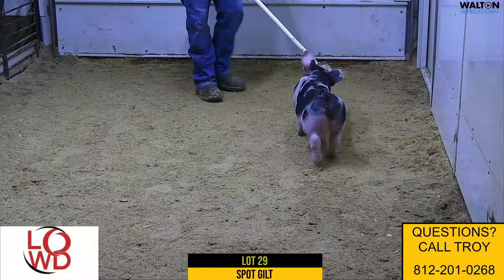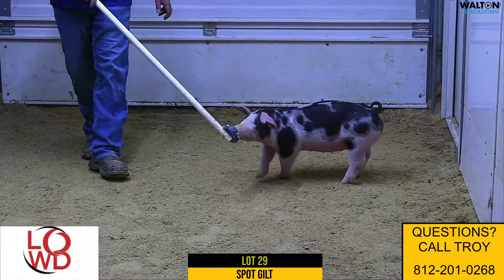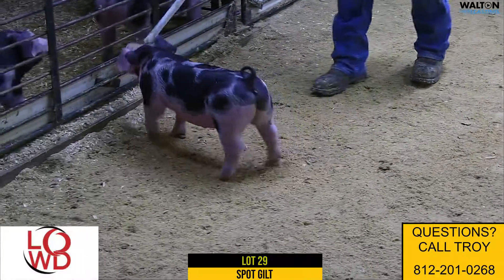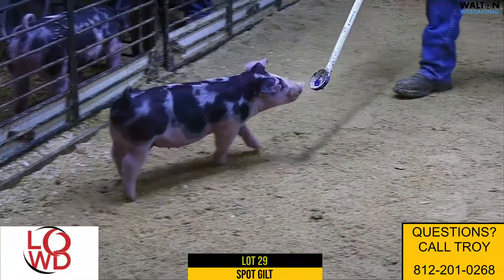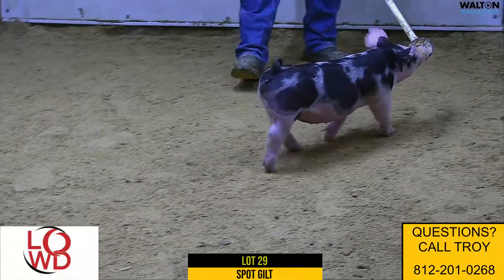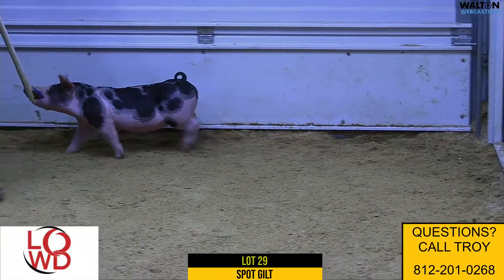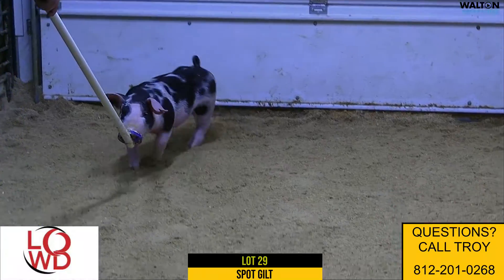She really gave us a very nice litter here in her first litter. I really like this 10-4 gilt in terms of one that's got power, got some look, got a good square back on her. I think we're going to sell a very deep set of spot gilts — ones that in many years maybe get towards the top end of the sale.